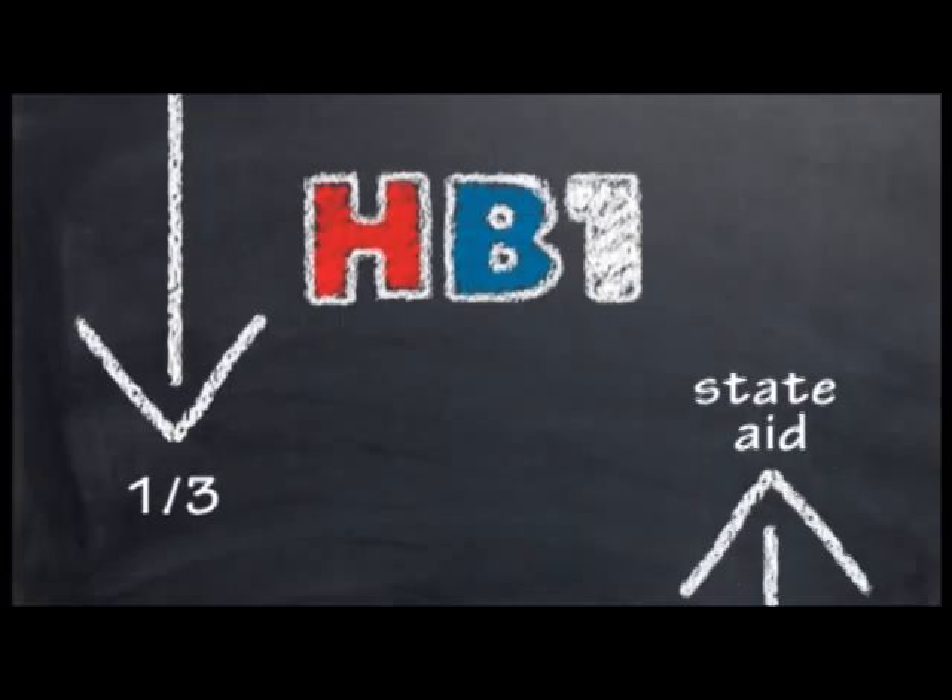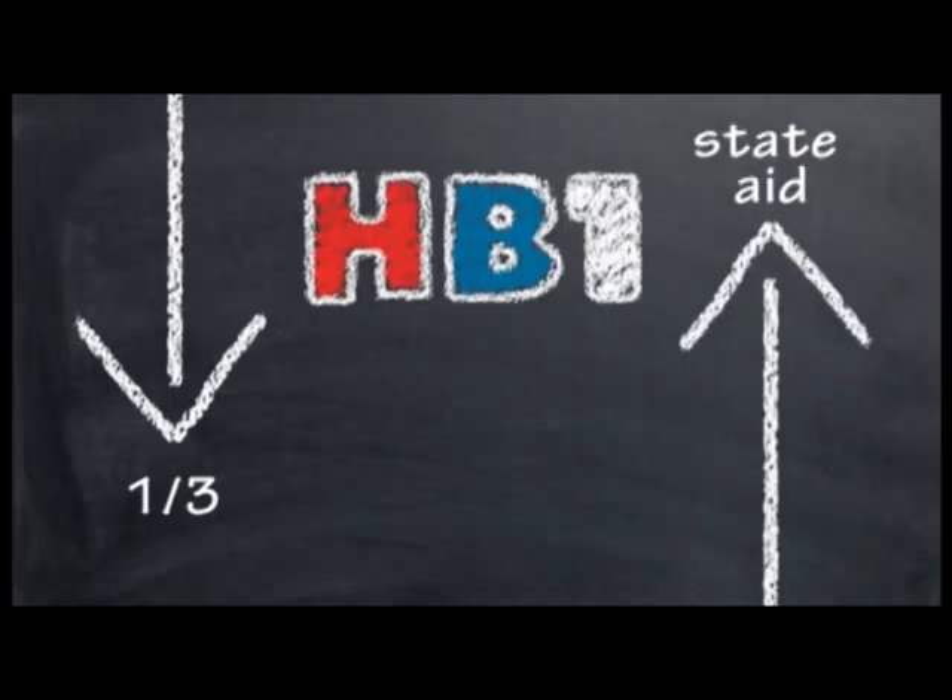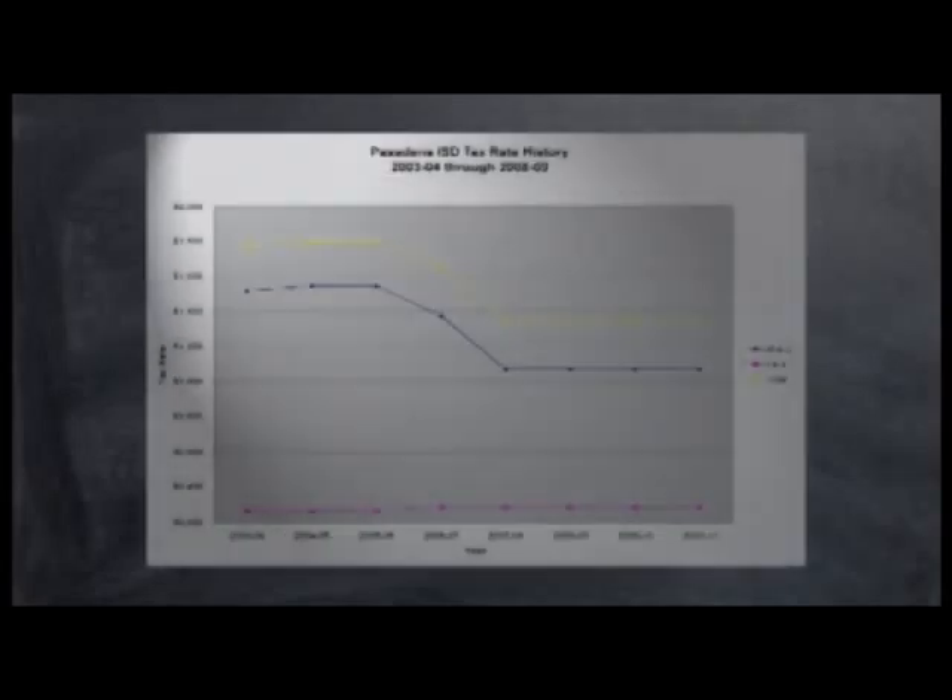The bill required each school district to lower its local tax rate by one-third and increased state aid to make up the difference. This reduction was good for taxpayers in the short run because in Pasadena ISD, it lowered our tax rate to $1.07. However, House Bill 1 capped the total of local and state funding for schools at the 2006 level per student.